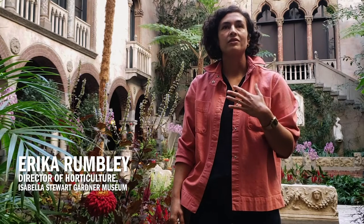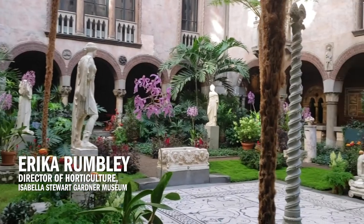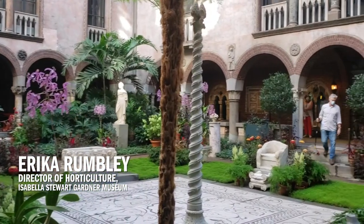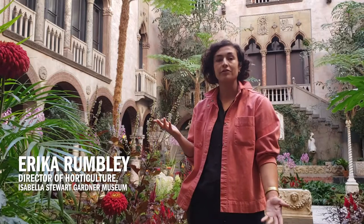My name is Erica Rumbly, I'm the Stanley P. Kozak Director of Horticulture here at the Gardner, and we are in the Central Palace in the Gardner Museum. This is the Don Little Gardner Chrysanthemum installation.